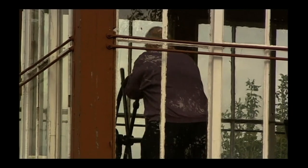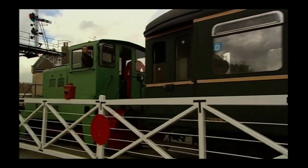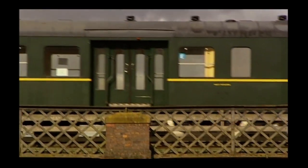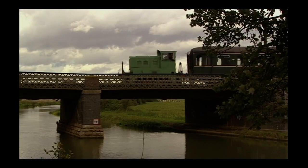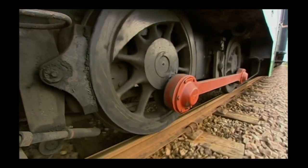Shunters like these are real workhorses, and efficient too. A thousand gallons of fuel could give you a fortnight's continuous service. Out into the picturesque outskirts of Peterborough, with four Belgian railway carriages.